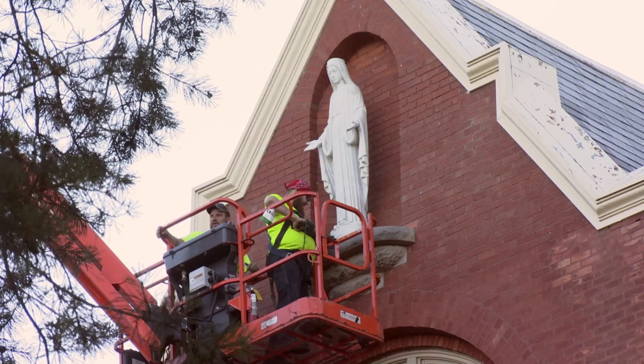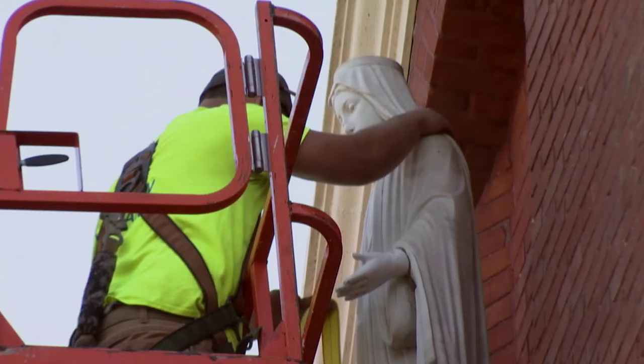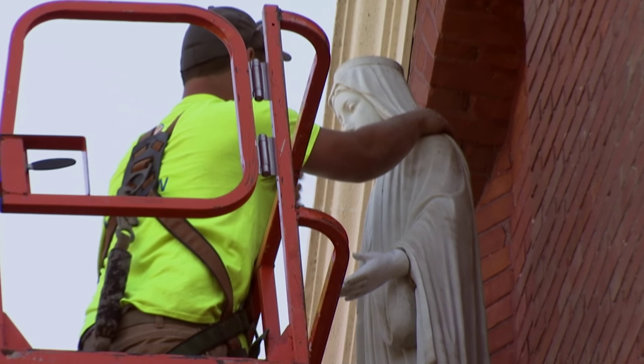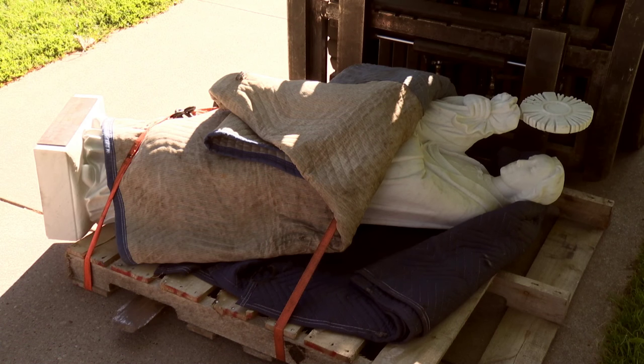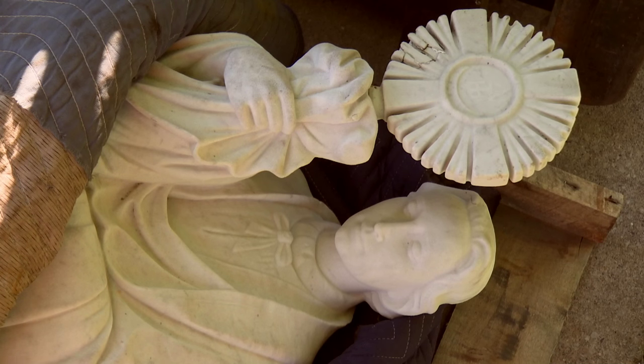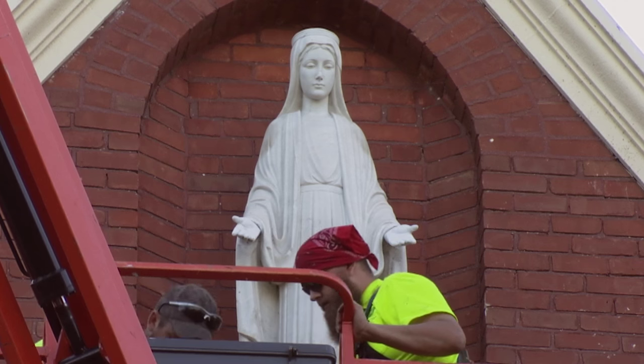We have full faith and excitement and trust in our facilities crew. They talked for a long, long time to a number of contractors and finally found the right one. These statues are very old and very delicate. We have to be very, very careful not to do any damage. The hands on the Mary statue had been damaged at one time and have been replaced in the past.